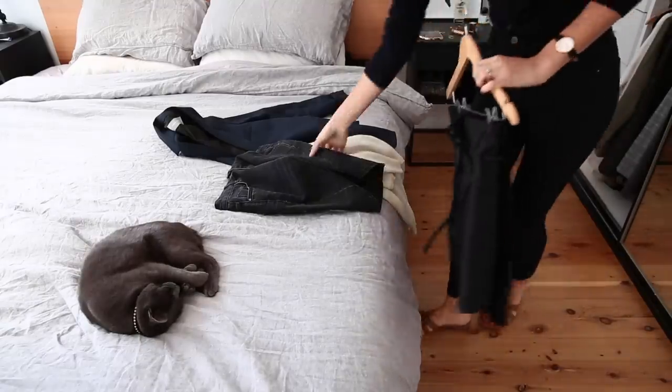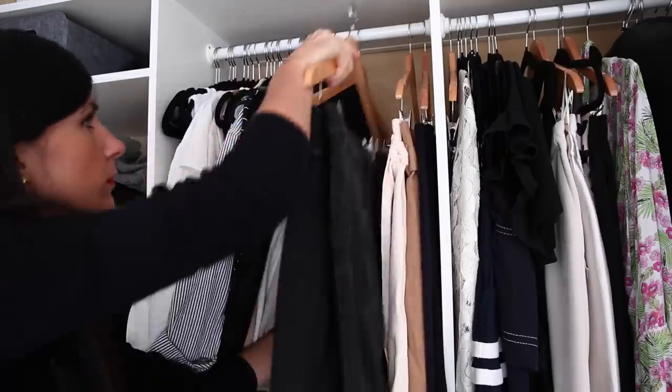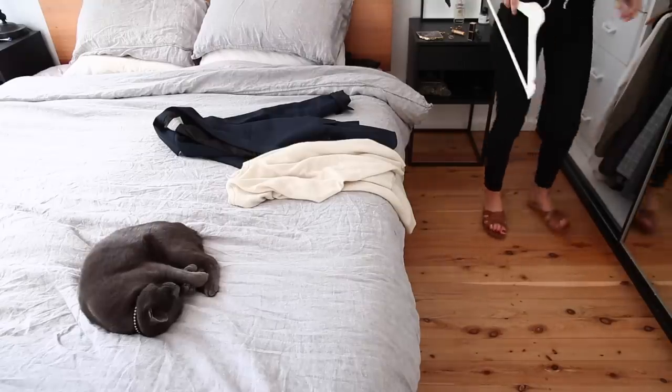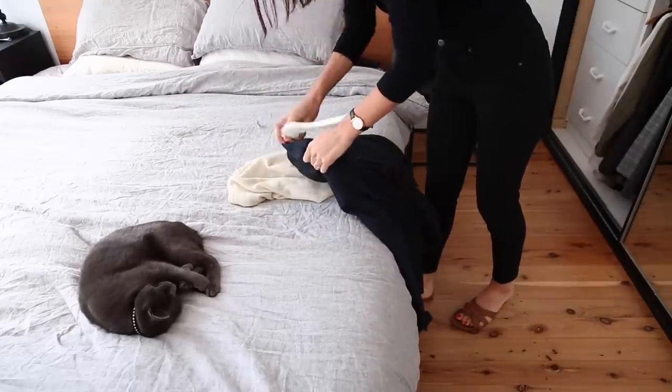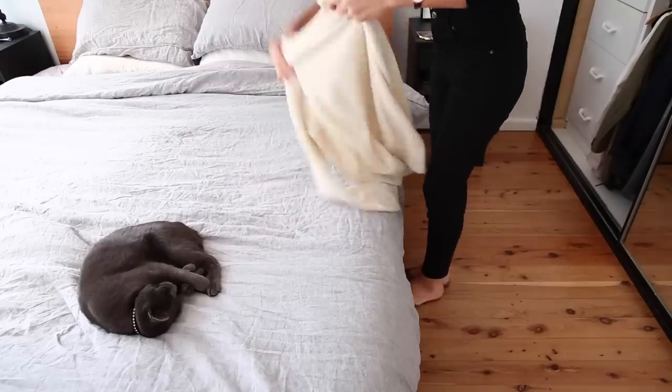The next thing I want to talk about is storage, which I believe can be just as important as how you launder an item — it's a huge part of the care process. Particularly if you're spending a lot of money on your knitwear or any wardrobe item, you need to show those garments respect. Something I learned from my mom: at the end of the day, when I change into pajamas or loungewear, I hang everything up or put it in its rightful place — into the laundry box if it needs washing, otherwise folded and put away properly.